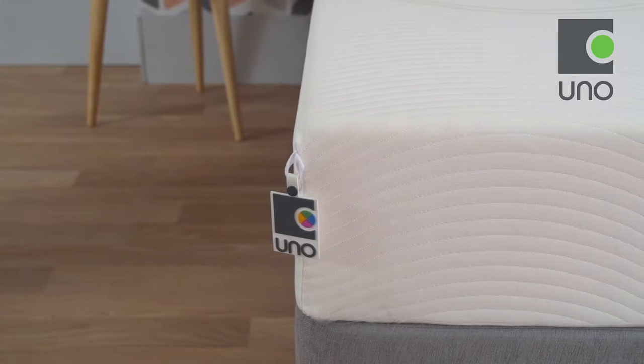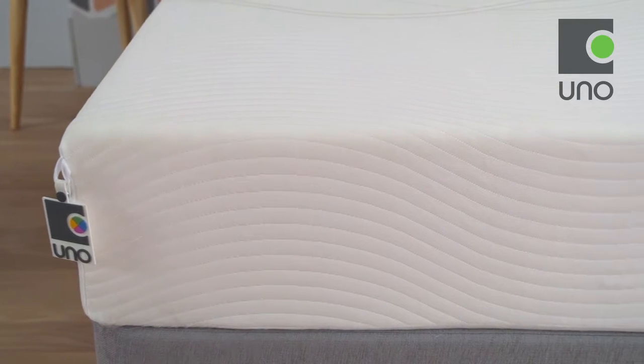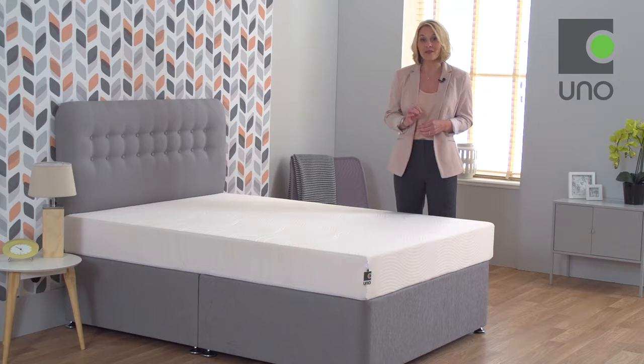The ergonomic profiling on the Vitality mattress provides up to 30 millimetres of memory foam comfort where it's needed most. Memory foam is also recognised for its pressure-relieving benefits, helping to reduce tossing and turning at night so you can experience a deeper, more restful sleep.